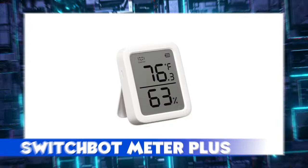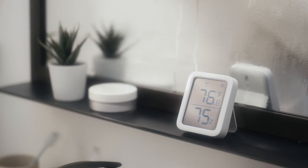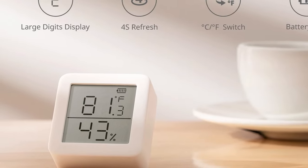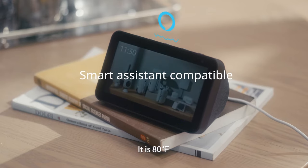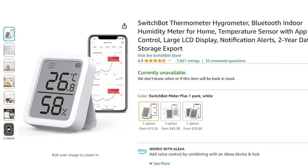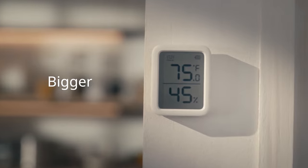SwitchBot Meter Plus. SwitchBot Meter helps you keep an eye on your home living conditions. With a 3-inch clear LCD screen, accurate sensor, and the ability to switch between Celsius and Fahrenheit, it's perfect for any household and compatible with Alexa, iPhone, and Android. This gadget is available on Amazon at between $14 and $17 with and without discount.